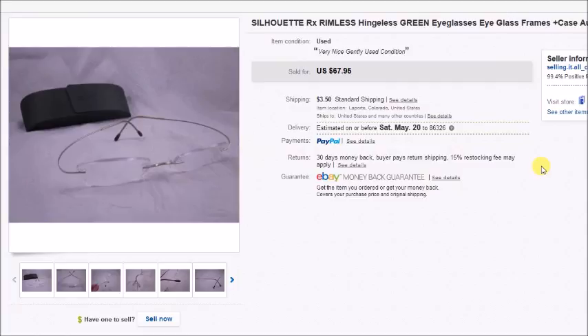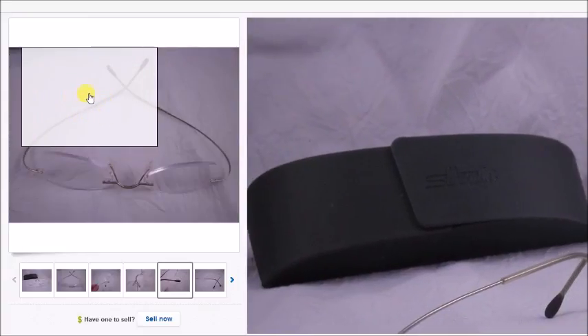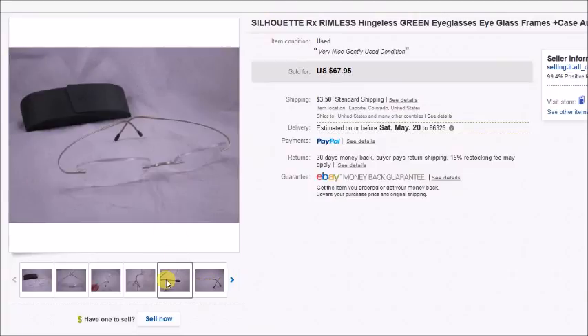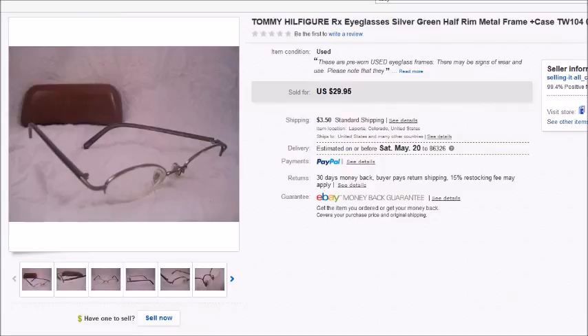Here's one of my favorite eyeglasses to find — Silhouette rimless hingeless prescription frames. They're super lightweight and thin and I find them thrown into big boxes of junky sunglasses, basically treated like garbage, and I usually pay a dollar or two. This pair I paid $3 for — probably $2 for the case and $1 for the frames — and they sold for $67.95. My profit was $56.42.